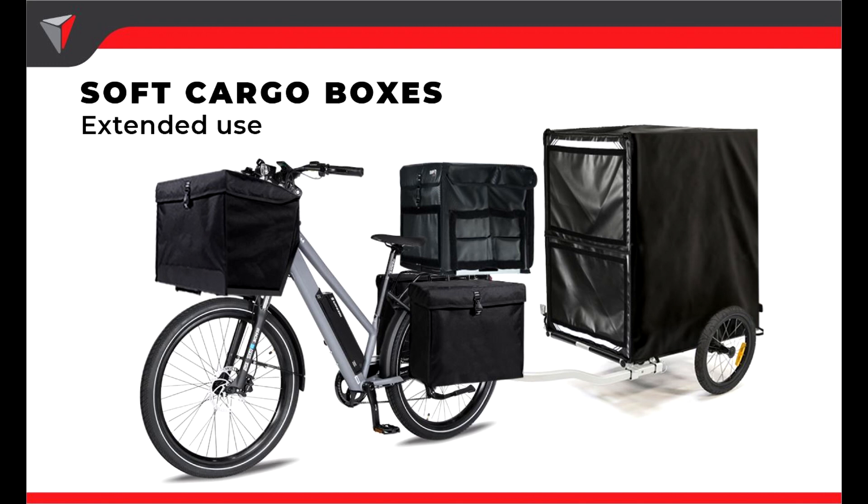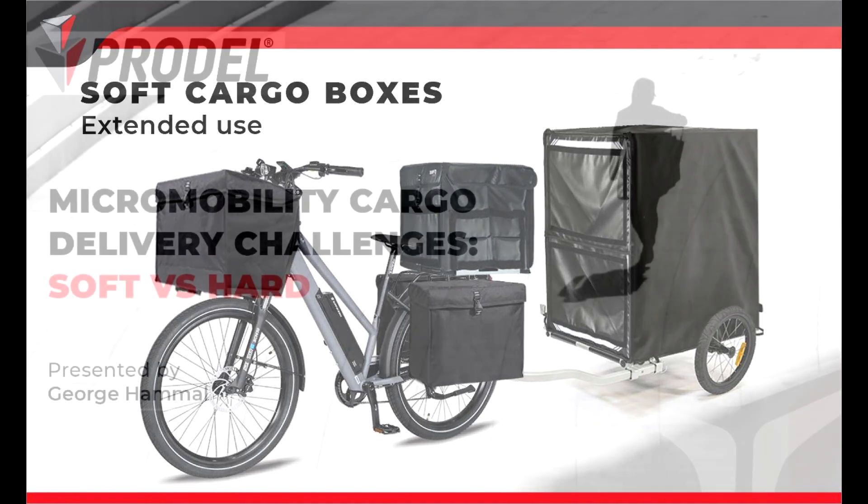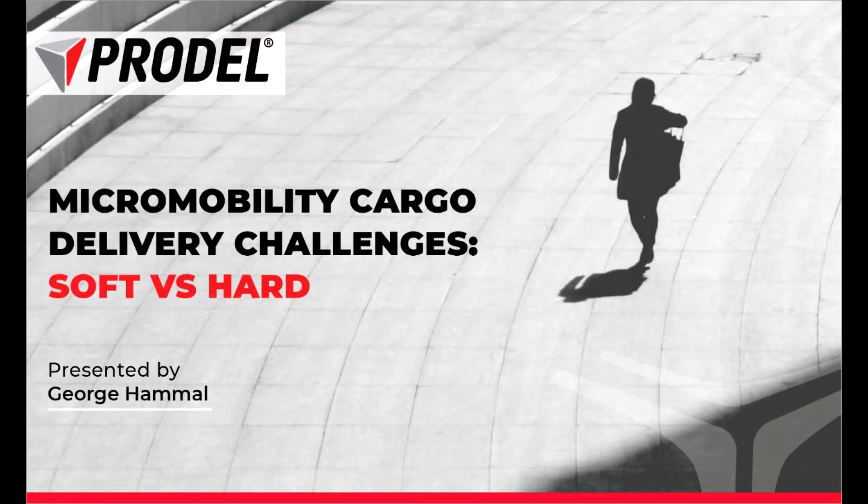We are going to show TAMS at many upcoming exhibitions, such as InterNorga in Hamburg from 10 to 14 March, Micromobility Europe in Amsterdam from 8 to 9 June, and Micromobility America in San Francisco in September. We hope to see you at any of these events and get the chance to test it. Thank you again for joining us and we hope you enjoyed this presentation. If you have any questions, please ask and we will be happy to answer.